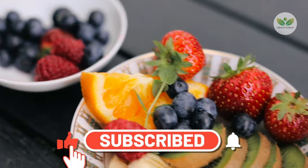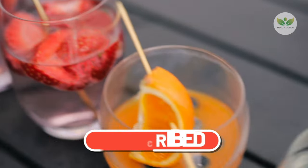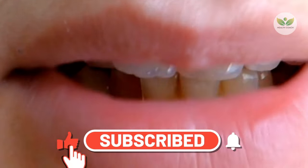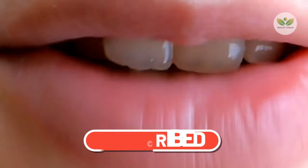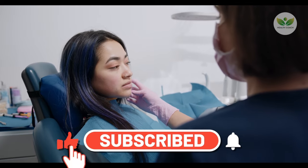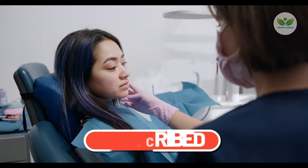A balanced diet, limiting sugar and acidic foods, complements these efforts. These strategies, combined with the incorporation of natural remedies discussed, contribute to a healthy and confident oral care routine. Remember, these home-based methods should enhance, not replace, regular dental checkups and professional care.